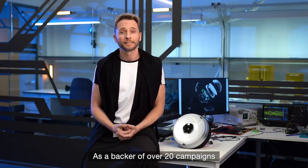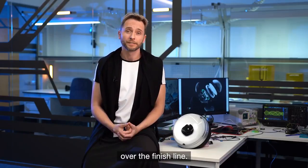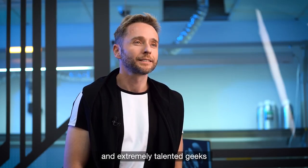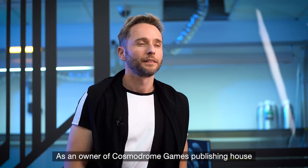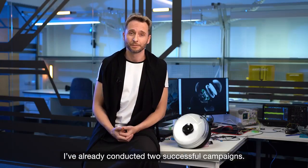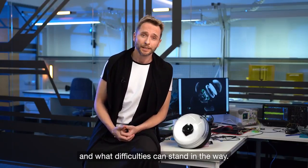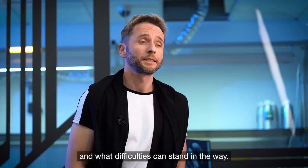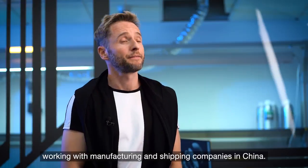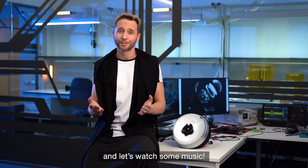As a backer of over 20 campaigns on Kickstarter, I know exactly how challenging it can be to push a project over the finish line. This is why I've hired a team of highly qualified and extremely talented engineers who have now developed a working prototype. As an owner of Customer Room Games Publishing House, I've already conducted two successful campaigns. I understand well how the product launch process works, and we have extensive experience working with manufacturing and shipping companies in China. So please join me, and let's watch some music.